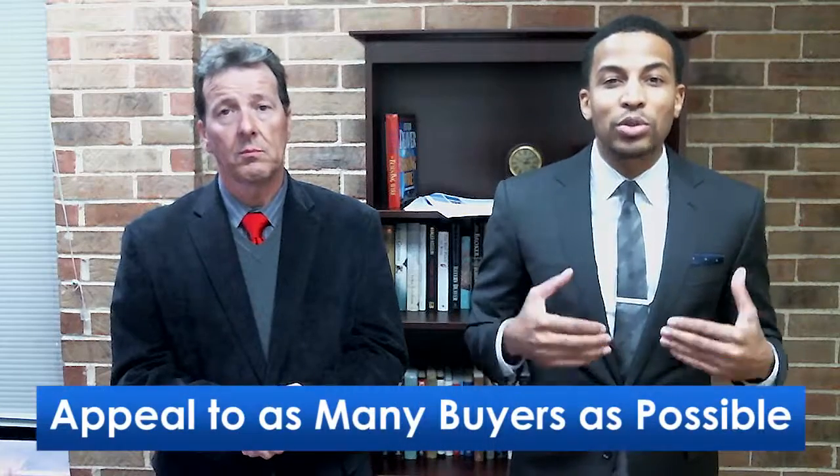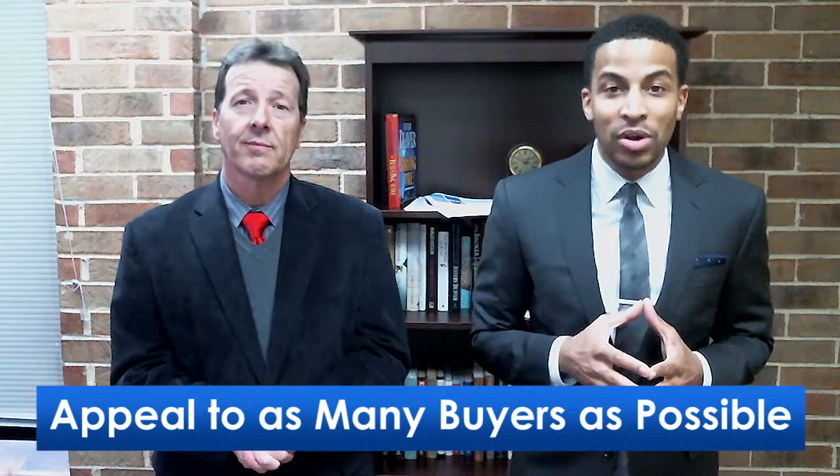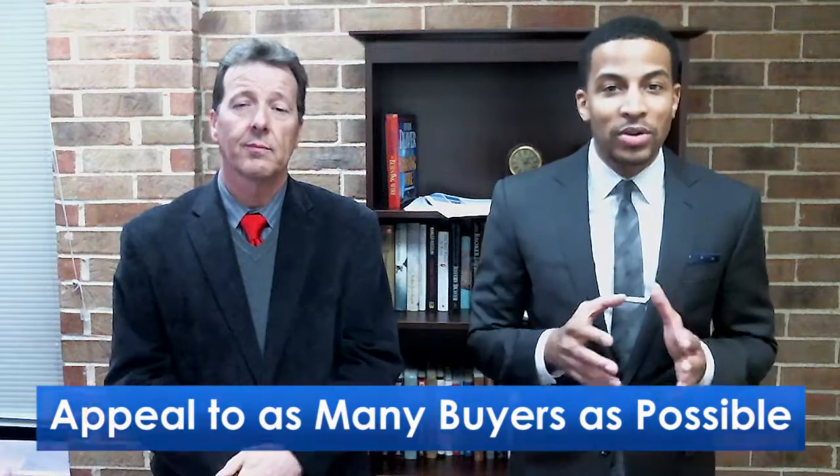The third thing is to appeal to as many buyers as possible. You want to take down any personal pictures, anything that's not going to reflect the true essence of the home.